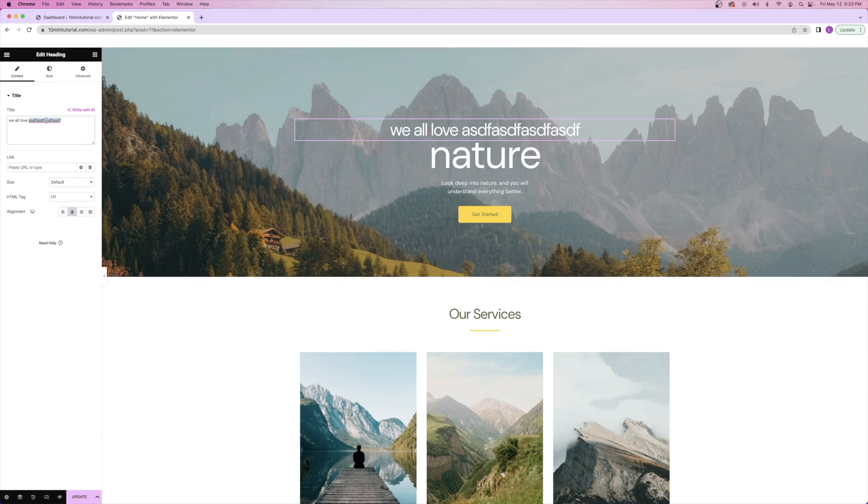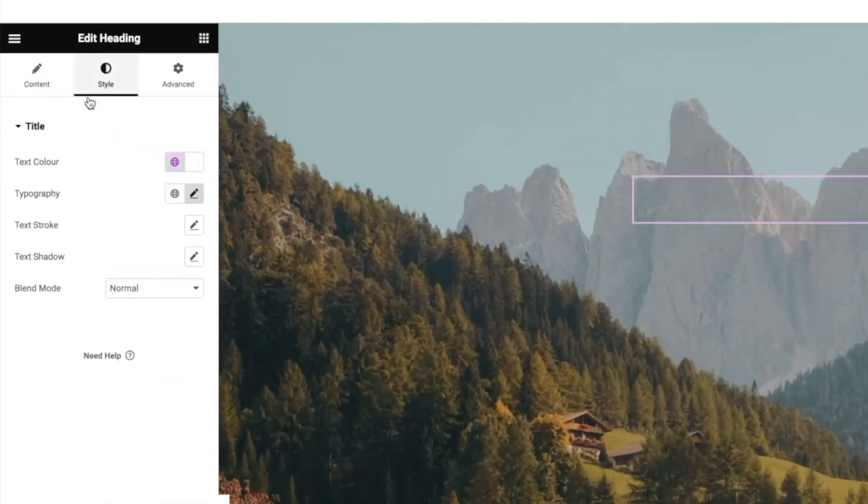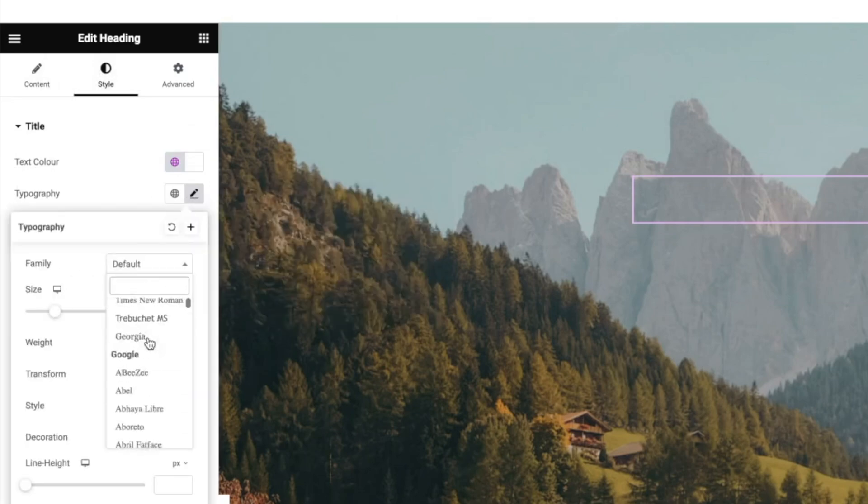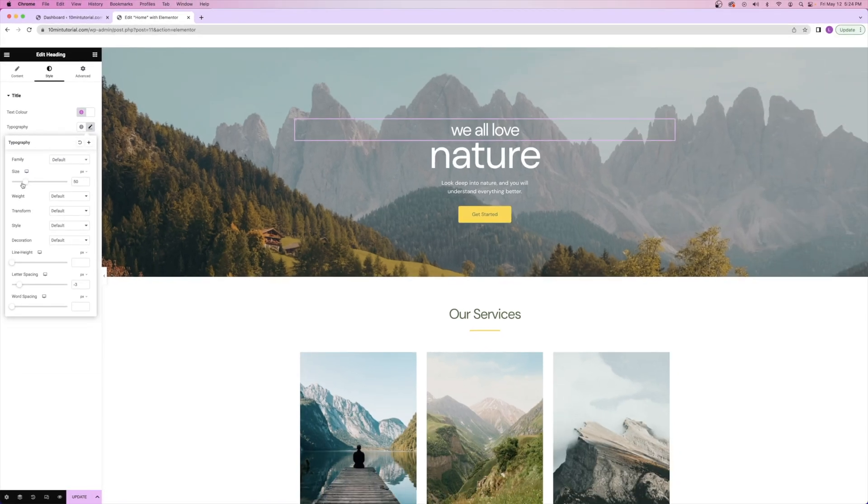I can do the same thing by clicking over on the left hand side and typing there as well — you'll see it pops up on the right hand side. If you ever want to change the font, color, or size of the font, instead of being under the content tab, you go over to the style tab where you can change things like the text color. You've got typography, and if you click on the pencil icon, you can change the font. You can change the size by dragging the slider, and you've got things like uppercase, lowercase, and capitalize.